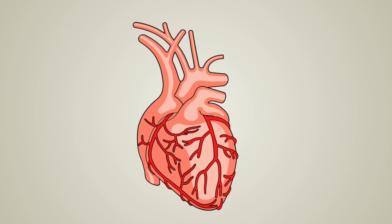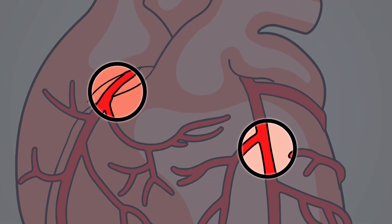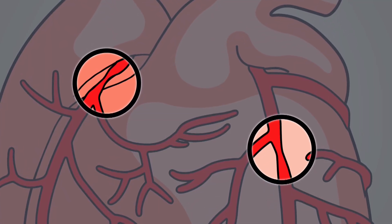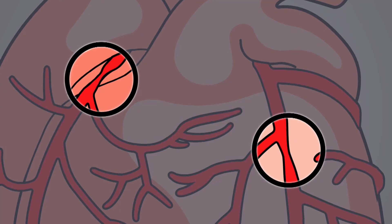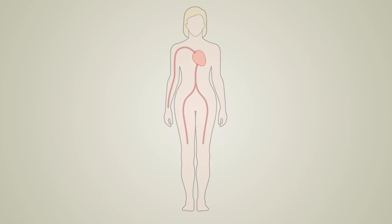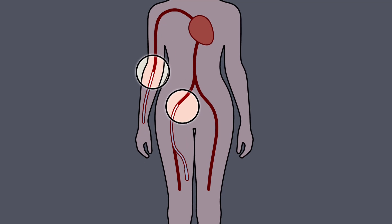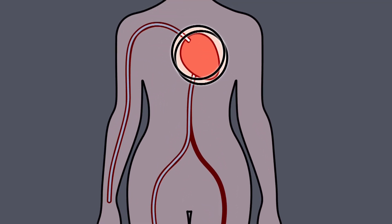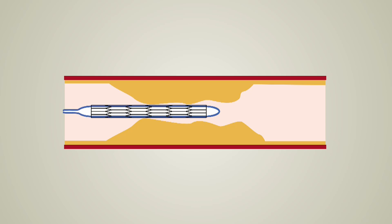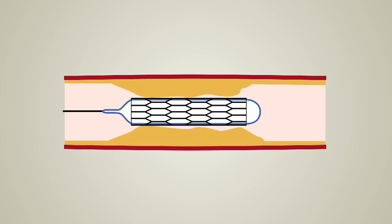When you have coronary heart disease, fatty deposits build up on the inner walls of your coronary arteries, causing narrowing or blockages which restrict blood flow to your heart. A coronary angioplasty, or PCI, is a procedure used to widen these blocked or narrowed areas. A catheter — a thin flexible tube — is passed into your artery through your groin or arm, and then up to your heart and into the blocked area. The catheter has a small balloon at its tip which is gently inflated so that it squashes the fatty tissue in the narrowed artery.